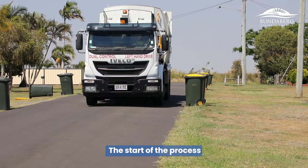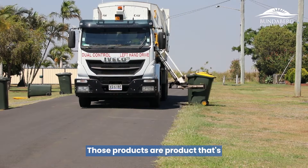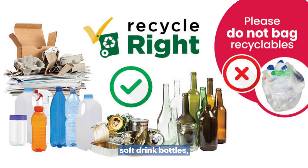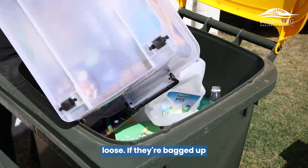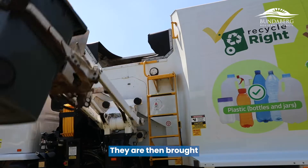The start of the process is Bundaberg Regional Council collecting your yellow top bin from your house. Those products should be clean, lids off, not packed up in plastic bags — things like cans, aluminium cans, soft drink bottles, milk bottles. If possible, give them a rinse out, take the lid off and put them in loose. If they're bagged up, we do not sort or open those bags — they will go straight through to landfill, which defeats the purpose of recycling.